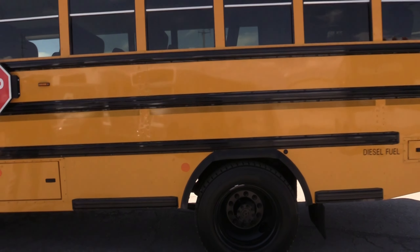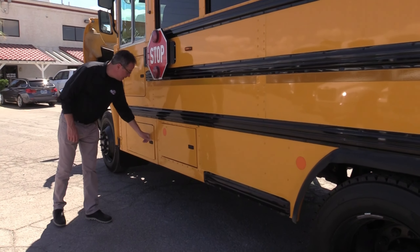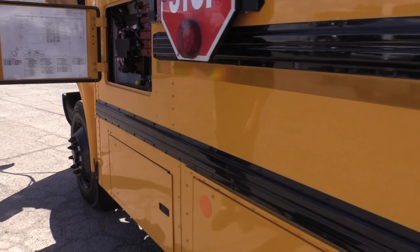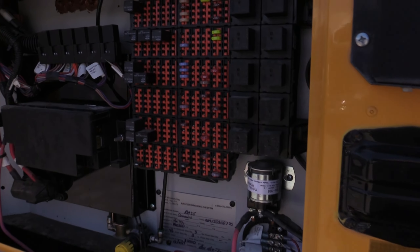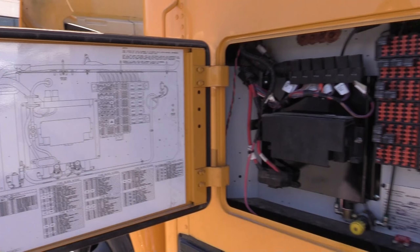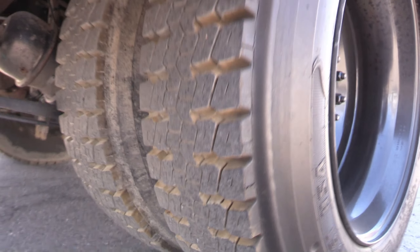Of course, you got your stop sign. You got your battery compartment there, and up here you got your little fuse panel. Look at that — this is nice. Nice little diagram. A lot of meat on those rear tires.